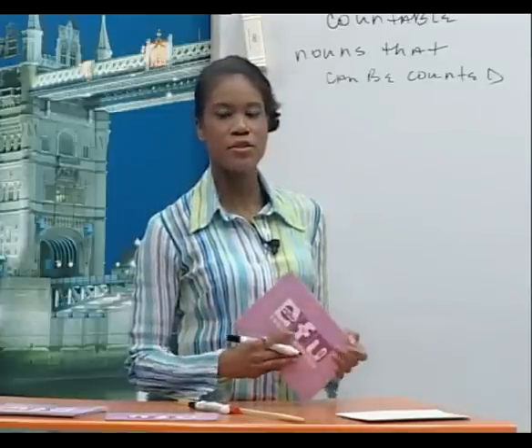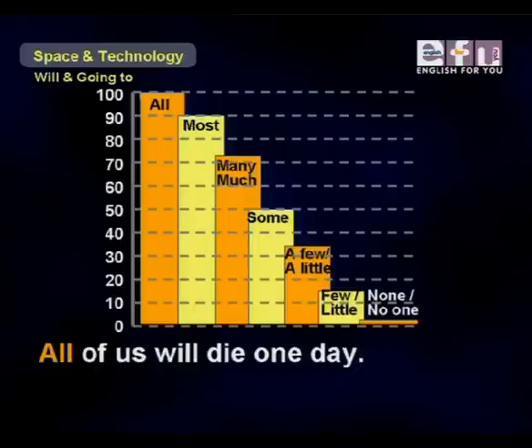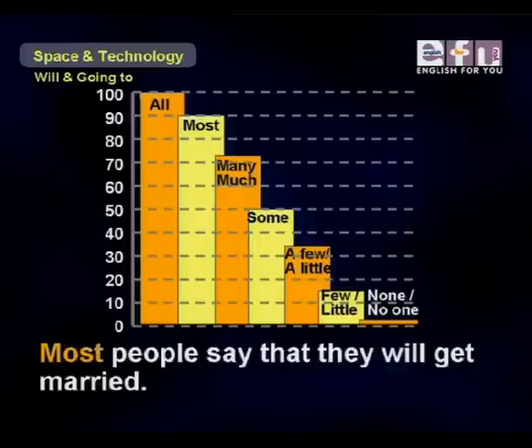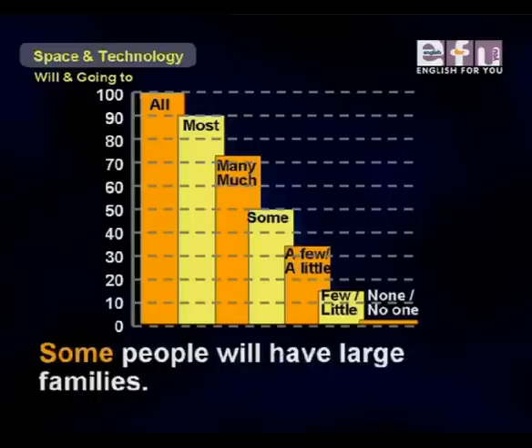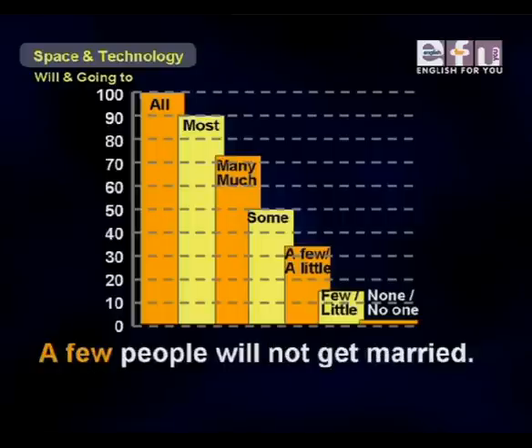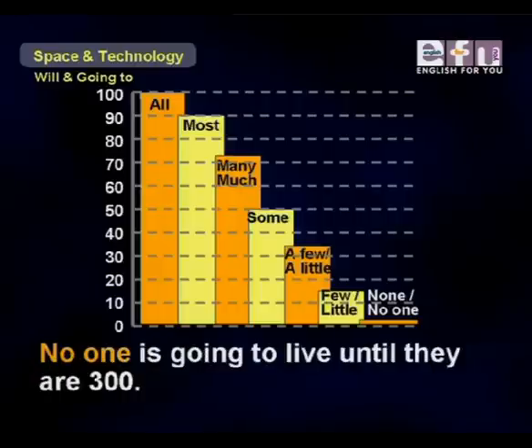Here are some sentences using these quantifiers: 'All of us will die one day.' 'Most people say that they will get married.' 'Many people will learn how to drive a car.' 'Some people will have large families.' 'A few people will not get married.' 'Few people are going to have more than 10 children.' 'No one is going to live until they are 300.'